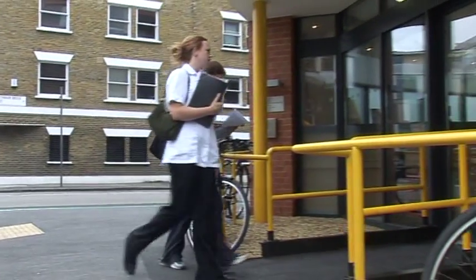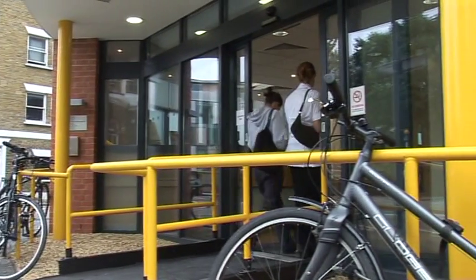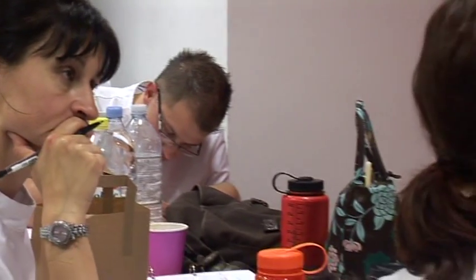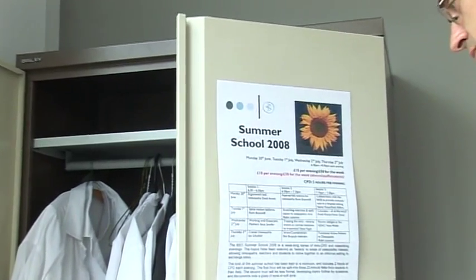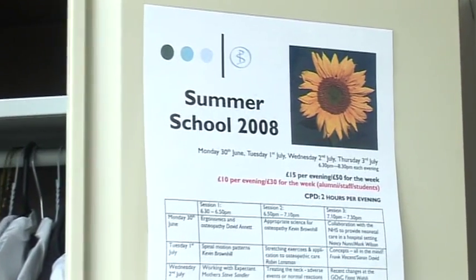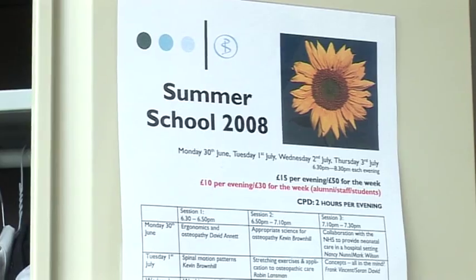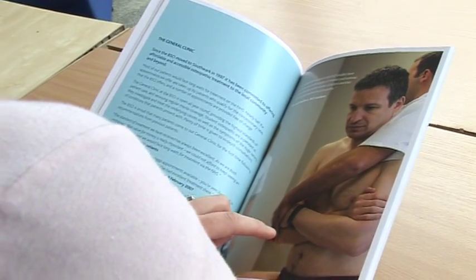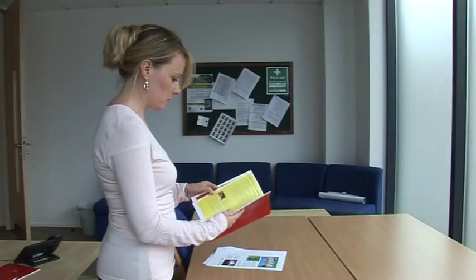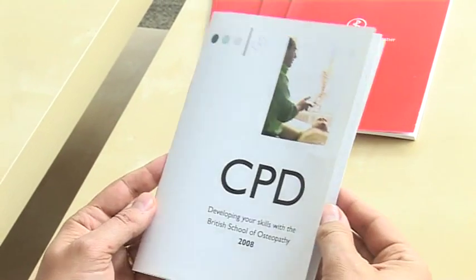Osteopathy is now being practised in 50 countries worldwide. Here in the UK, there are growing opportunities for osteopaths to work within the NHS or in private practice, full-time, part-time and flexibly. At the BSO, we continue to support you once you graduate and begin your career with our mentoring and alumni programmes, along with a growing portfolio of postgraduate courses and continuing professional development.